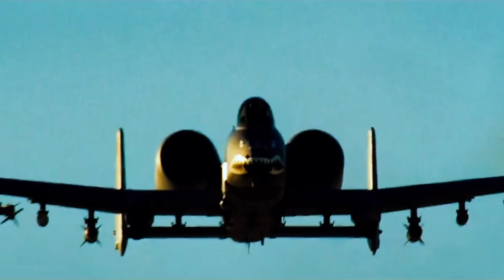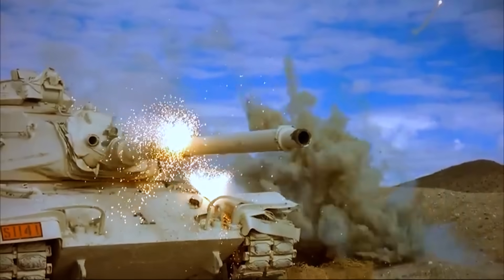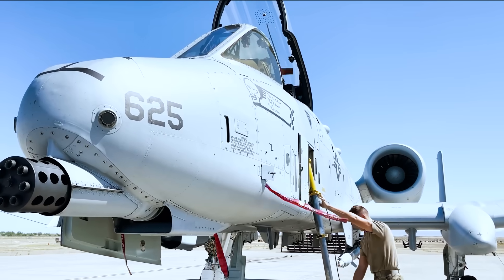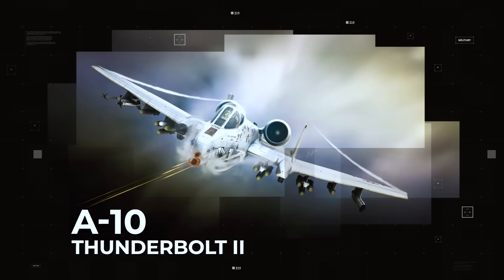From the turbulent skies over the battlefields of Iraq and Afghanistan, one aircraft has time and again delivered unrivaled firepower and steadfast support for American warriors on the ground. But now this legendary warbird has evolved, transformed into an even more lethal and advanced aerial weapons platform. This is the story of the A-10 Thunderbolt II.